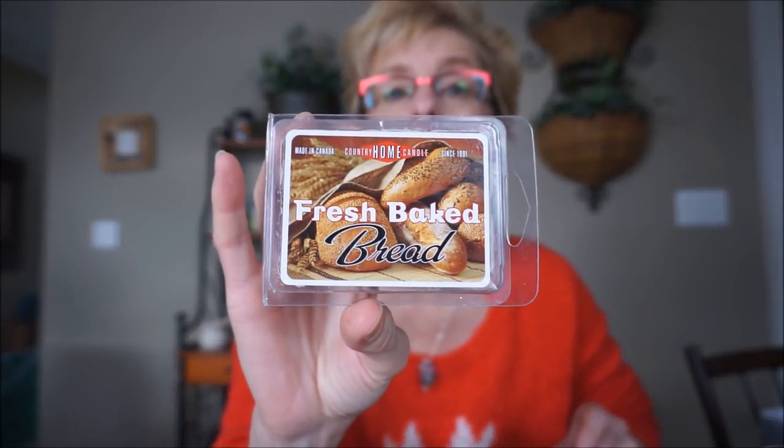This is another Country Home Candle, the Canadian company, their Fresh Baked Bread melt. This one does smell like baked bread — it really does. It's got a bit of a salty undertone. Frank likes to deep fry this bread — he got it from a Hungarian recipe. He deep fries this bread and it's crispy and brown on the outside and the inside just melts in your mouth, and he adds a little bit of salt on top. Not good for your heart, but oh, delicious. That's what it reminds me of. It was fairly strong — it filled up the kitchen pretty good. Didn't go much further, but that's okay.